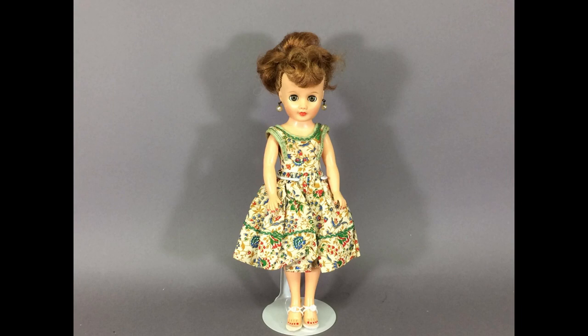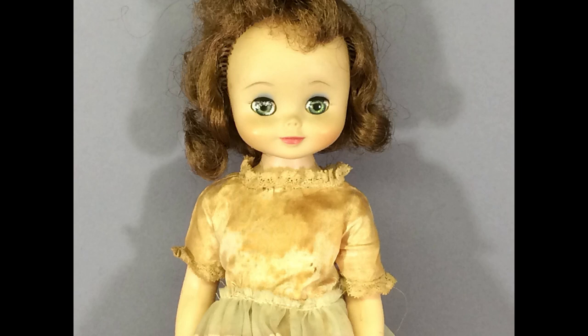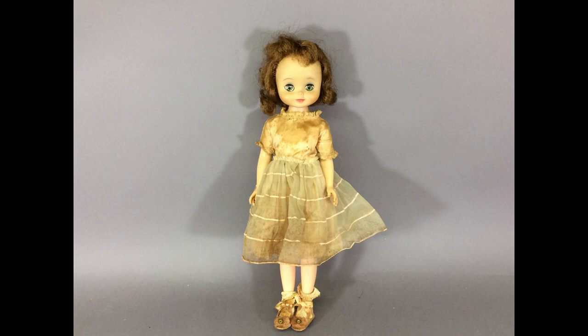I haven't decided yet what to do about this 14-inch Betsy McCall doll. I love the American Character Betsys, but she's a bit of a mess — she's dirty and faded, her hair's a disaster, and her dress is even worse. She's still worth fixing up; just don't know if it'd be better to let somebody else give it a go. For now, she's still with me.